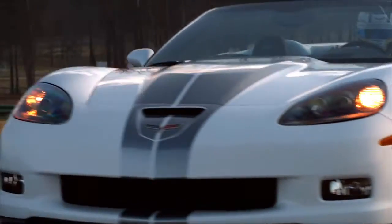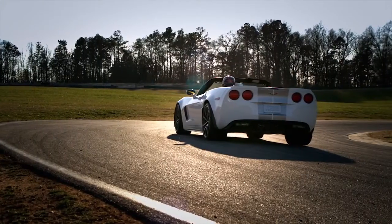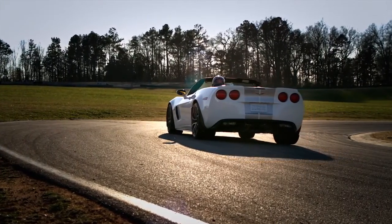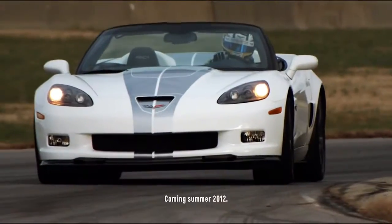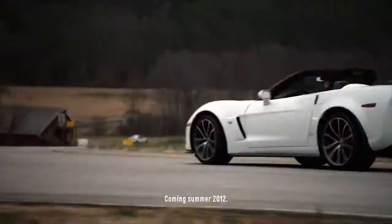And you end up with the best of the Z06 and ZR1, now in one amazing machine. What better way to celebrate six decades of making history.